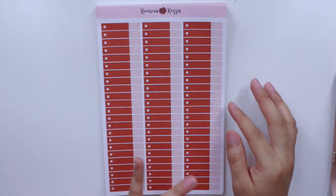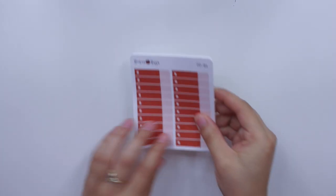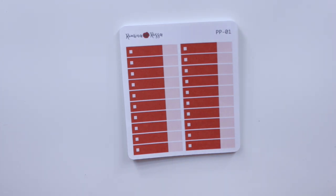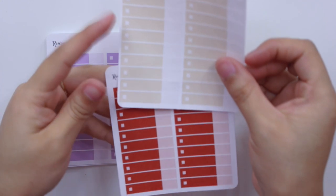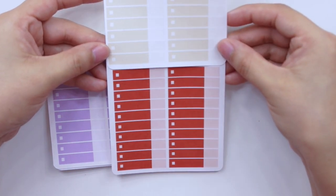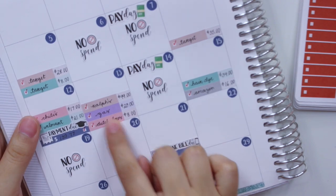These are in the regular EC size, but I will also have these in the Plum Paper size. I'm currently using the Plum Paper monthly planner as my budget planner, so I created the budget expense sticker sheets in that size as well. Let me show you the EC size so you can see the difference in sizing — this is the EC monthly size. As you can see, there is a little bit of a difference between the sizing; it is a little bit shorter. So I decided to make these all in the Plum Paper monthly box size, and they fit perfectly in here.